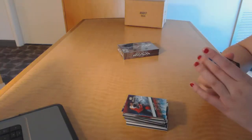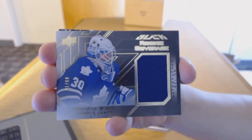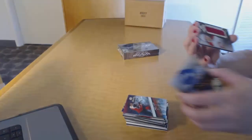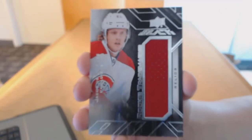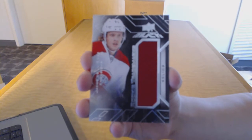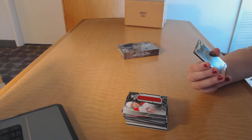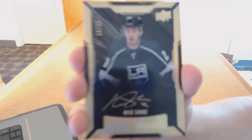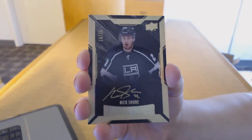We've got an autographed rookie coverage numbered to 60 for the Toronto Maple Leafs, Anton Bebo. Rookie Trademarked jersey for the Montreal Canadiens, Jacob De La Rose. And we've got a rookie auto gold, numbered 16 of 25 for the LA Kings, Nick Shore.